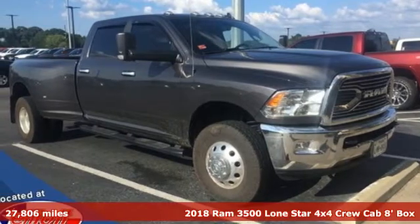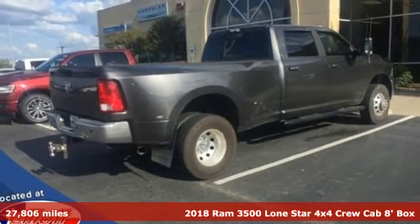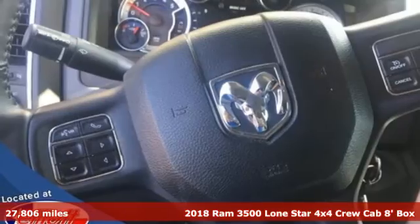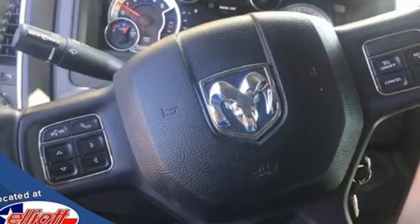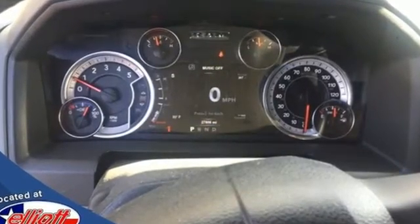It's a 2018 Ram 3500. The sound of this Ram 3500's engine is the mechanical equivalent of, yeah, I can do that, boss. It was built to haul payloads, tow equipment, and take care of you and your bottom line. Plus it offers an exciting list of features.